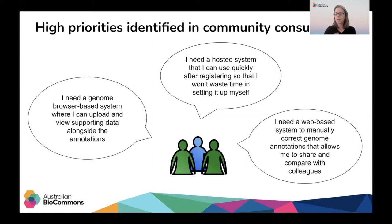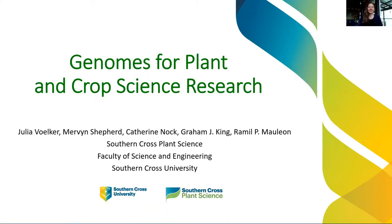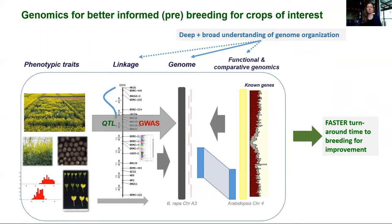We're grateful that some of our early adopters were keen to share how they use Apollo in their own research. First up, we're going to hear from Julia Volcker from Southern Cross University. I'm Julia Volcker from Southern Cross University in Lismore, Australia, and I'm going to take the next few minutes to show you what kind of research we're doing at Southern Cross Plant Science and how we are using the resources provided by the Australian BioCommons, specifically the Apollo Service.